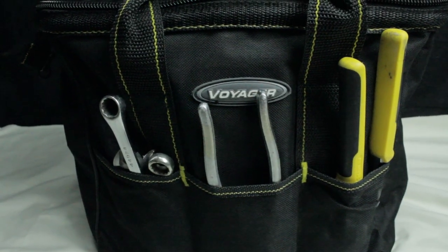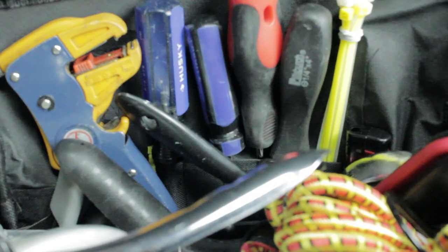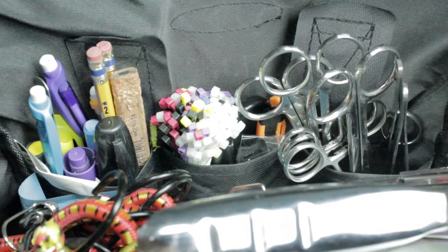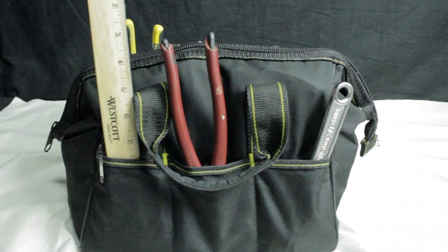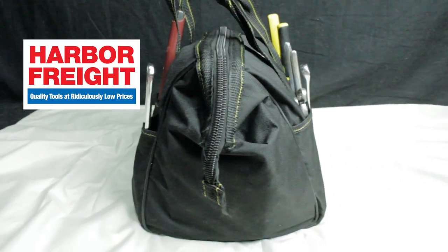All the tools in my bag probably weigh about 16 pounds. I've had this tool bag for about 3 months now, and I actually got it on sale for about $5 because I had a coupon when I purchased it at Harbor Freight. Shout out to Harbor Freight for always having awesome deals.